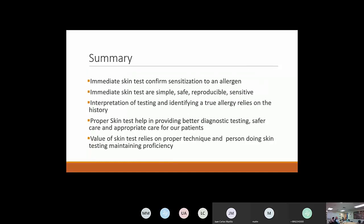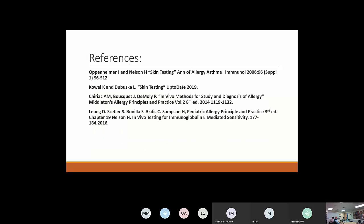In summary: immediate skin tests confirm sensitization to an allergen. Immediate skin tests are simple, safe, reproducible, and sensitive. Interpretation of testing to identify a true allergen relies on the patient history. Proper technique helps provide better diagnostic testing, safer care, and appropriate care for our patients. The value of skin tests relies on proper technique and the person doing the testing maintaining proficiency.